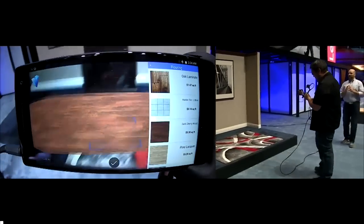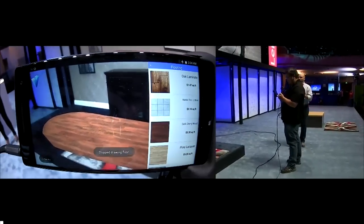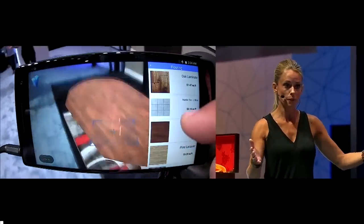No more blue carpeting. After the flooring, what do you usually go with next? The next thing people want to know is what can I fit in this space?